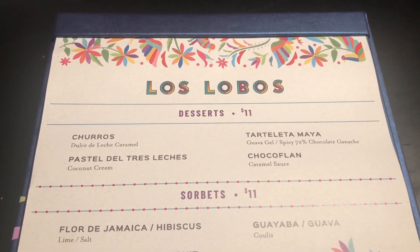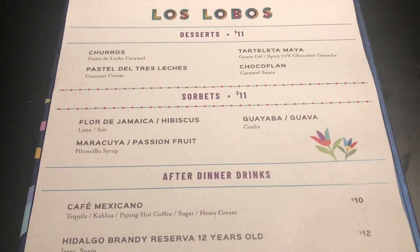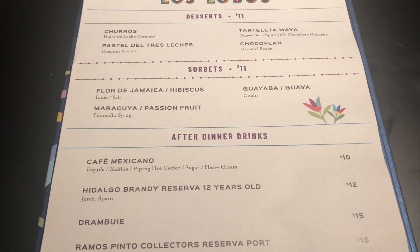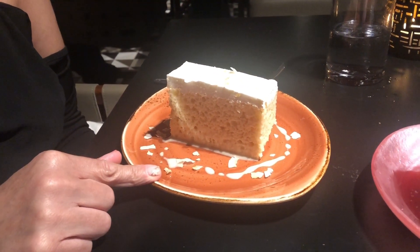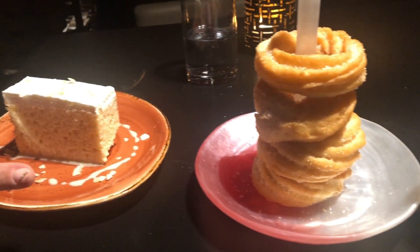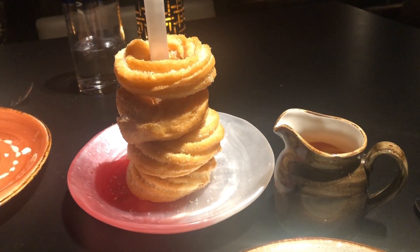It's decision time for the dessert menu. We're not Mexican so we're not entirely sure what everything is, but we're going to try anyway. I've got a tres leches with coconut cream, and Dave has gone for the churros with caramel sauce — that's one hell of a portion. Not sure if he can take it all down, but we'll see.